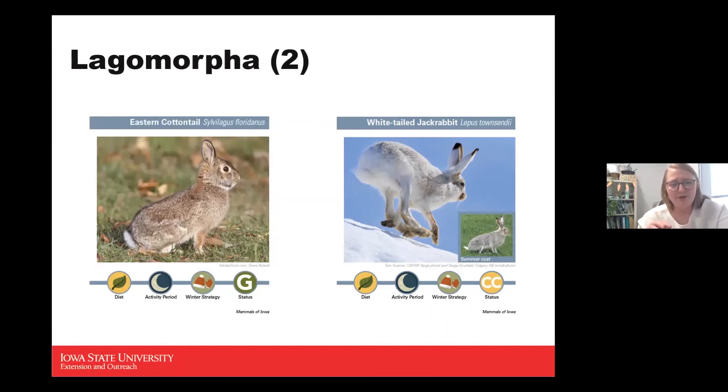The eastern cottontail is a fairly small animal. Compared to the jackrabbit, they have shorter ears, and are brownish in color with a white belly and white fluffy tail. They reproduce quickly — their gestation period is only about 30 days, and any females born during that time can actually reproduce in that same season.